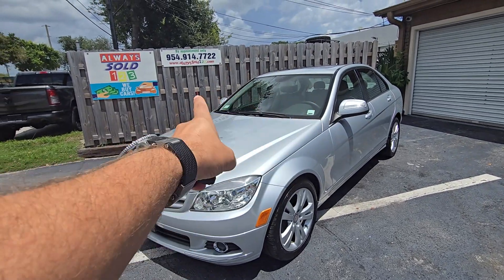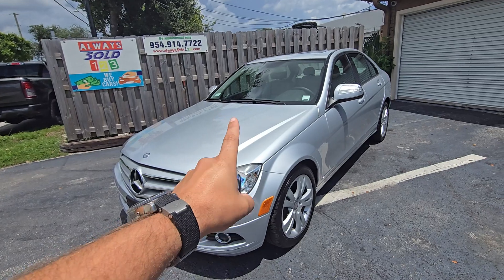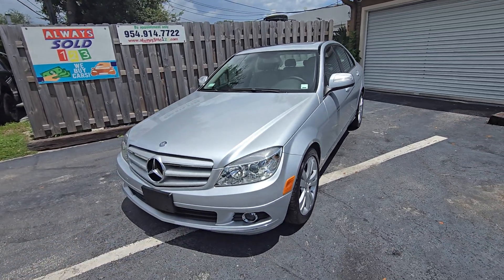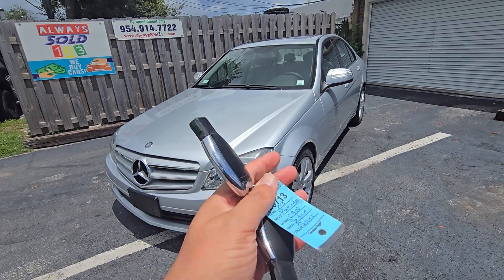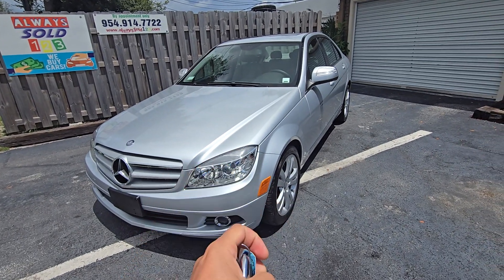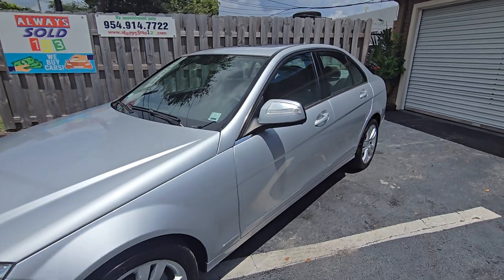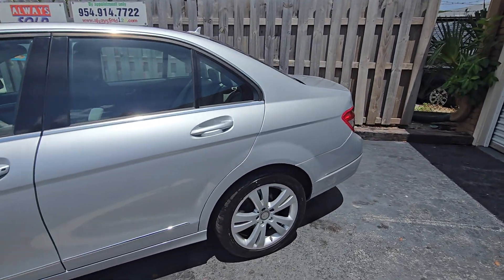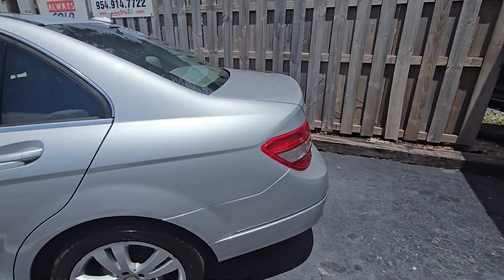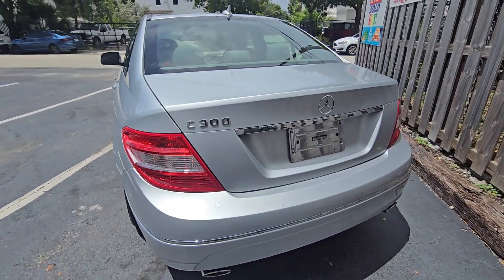Hello, this is Mark from Always Sold 123. Before it rains we're gonna do this video for you. As you know me, I always get something funky and cool. Now we got a 2008 Mercedes C300 — gorgeous, gorgeous C300. Take a look.